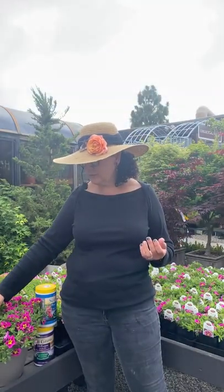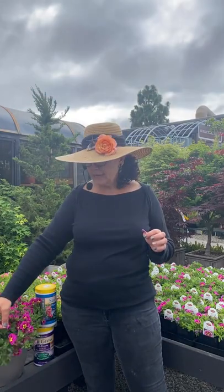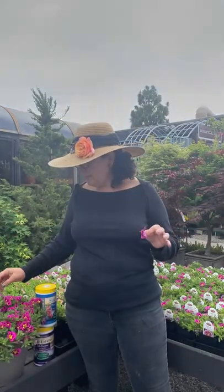They actually almost self-deadhead. You can pull off the spent stuff if you want it perfectly party ready, but they don't really look untidy. If you don't keep pulling the flowers off, they will keep flowering. It's not like roses or sweet peas where you have to cut flowers to get more flowers — this one just pumps out flowers, which is really great. Deadheading is not really super necessary.